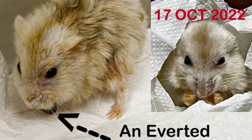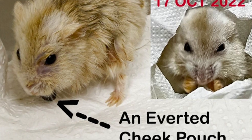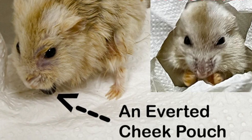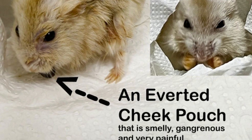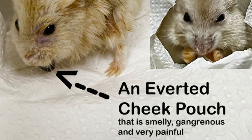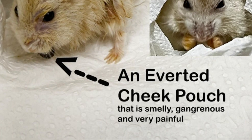In just 4 days — comparing 13 October 2022 versus 17 October 2022 — the difference is remarkable. The hamster went from having an inverted cheek pouch that was smelly, gangrenous and very painful, to a happy outcome for the hamster, the owner and the vet.